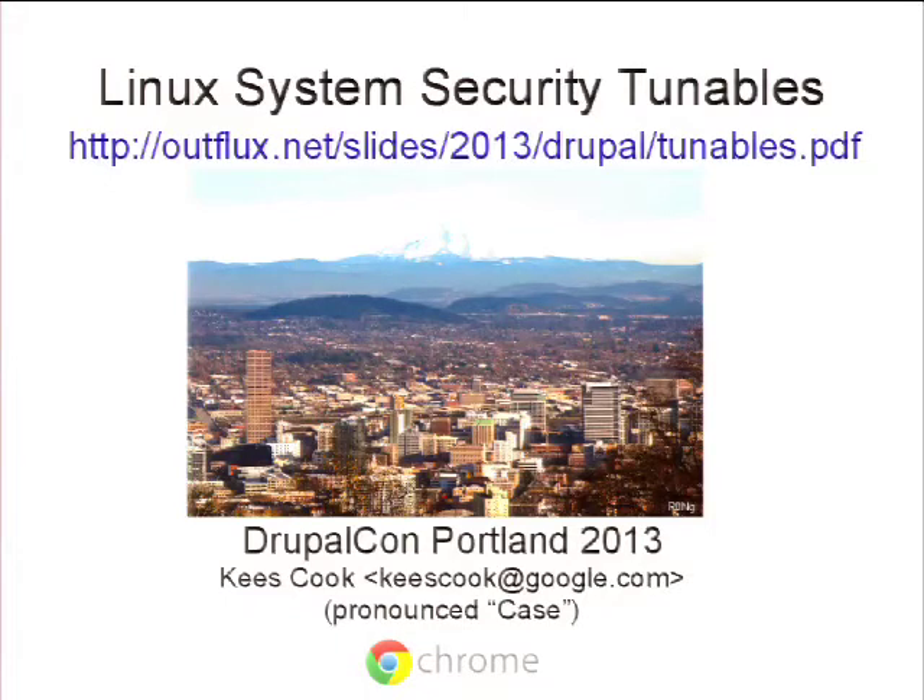So this talk is mostly just some ideas about designs for securing Linux systems and some low-hanging fruit. If you haven't already had a chance, you can download my slides from that URL. On every presentation I give, I always cheat — I show people how to pronounce my name, which is just Kees. It's spelled K-E-E-S. That's the Dutch spelling. I blame my grandfather. I respond to Google.